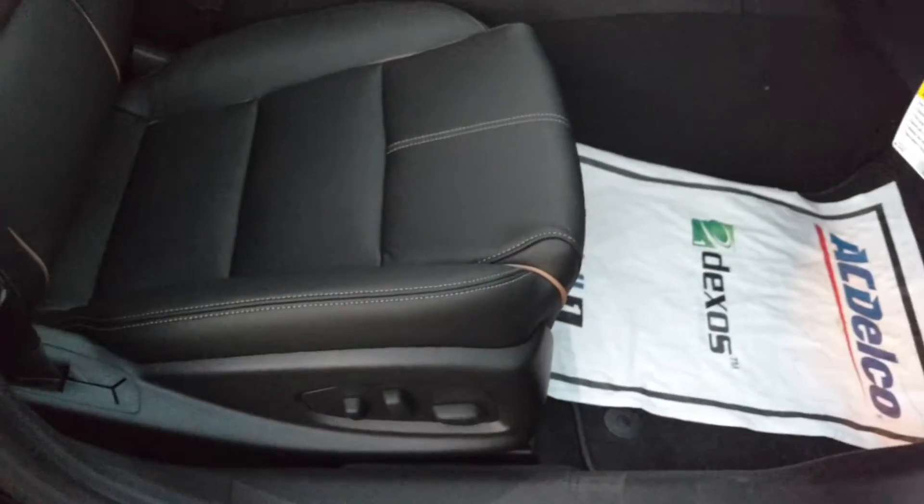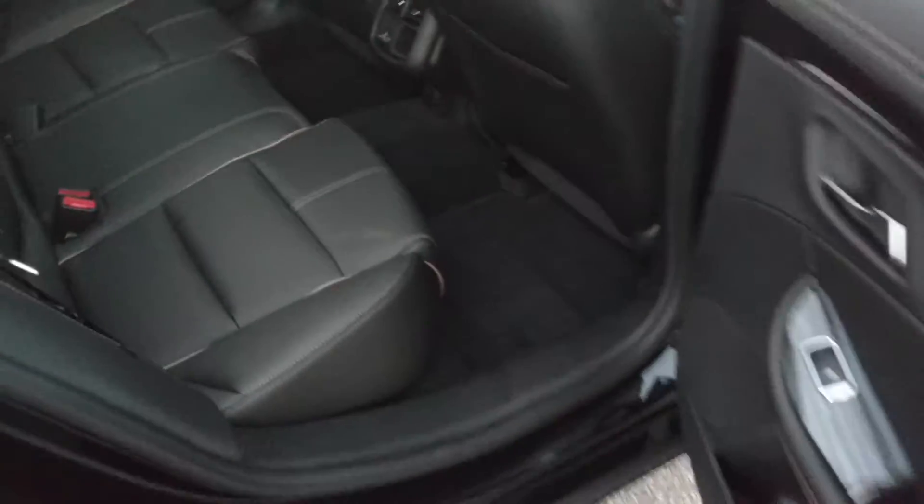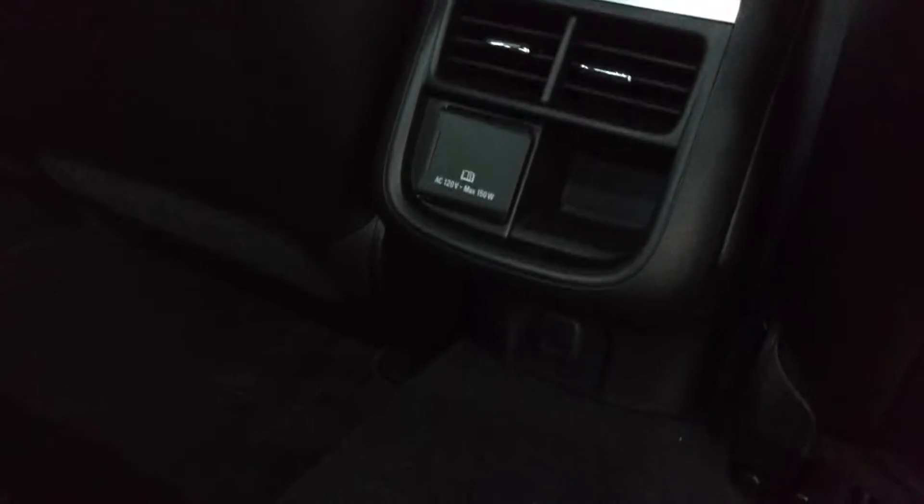You got the Bose stereo, power seats, power everything. You got the big sunroof right here. You got plenty of room in the back seat for everybody. There's your vents and your charging ports.